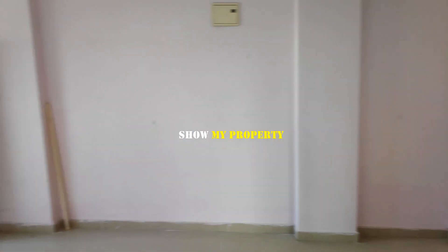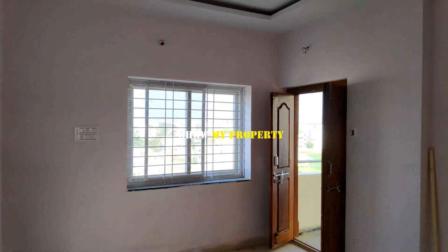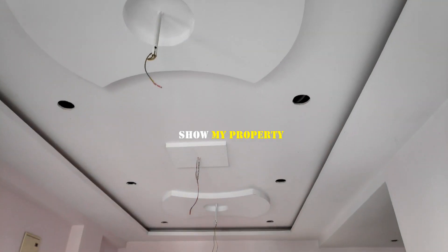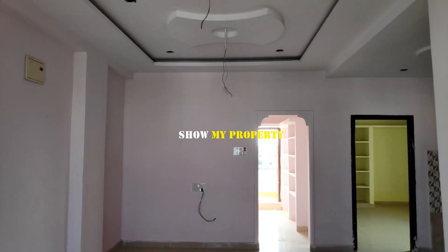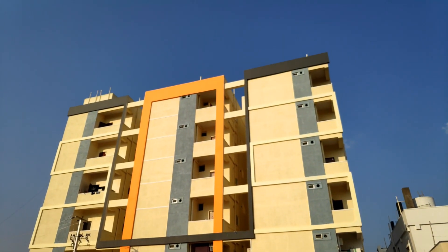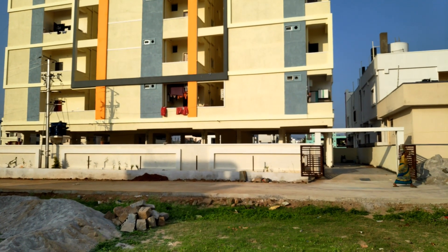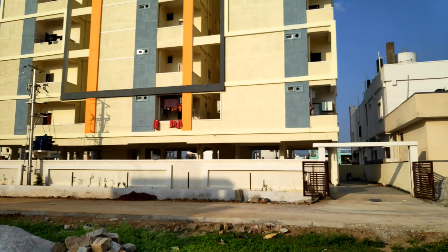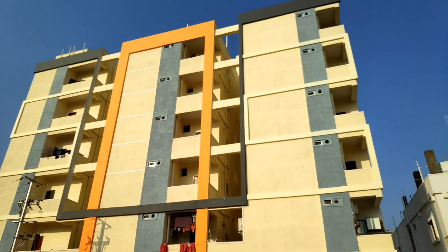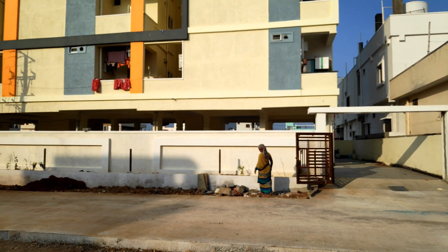2BHK flats are available. There are so many different places. The price is also getting better. I am here to be contacted. We have our number in the description. Thank you so much for watching. Please subscribe to our channel ShowMyProperty. Thank you.